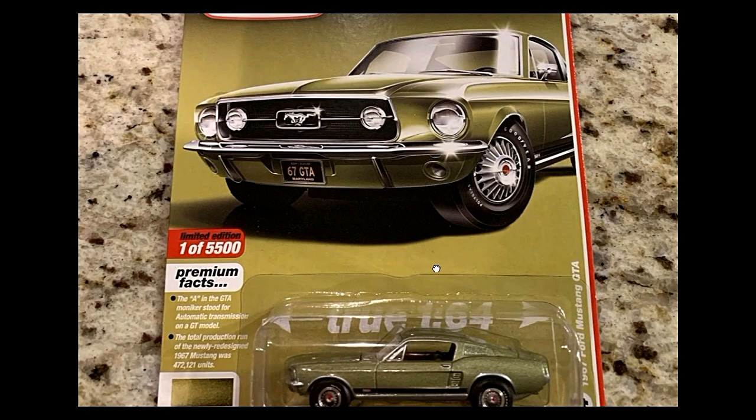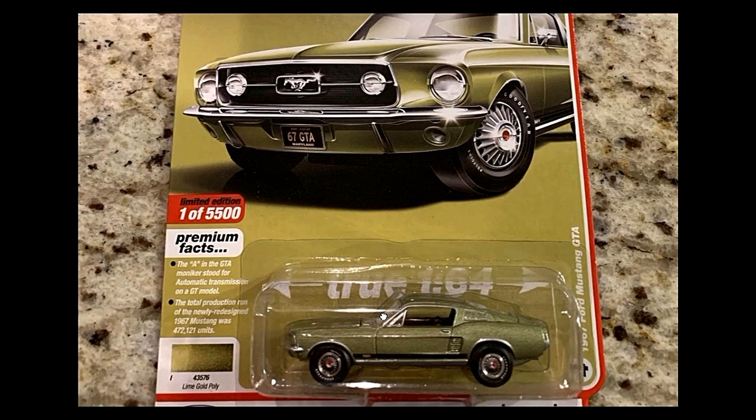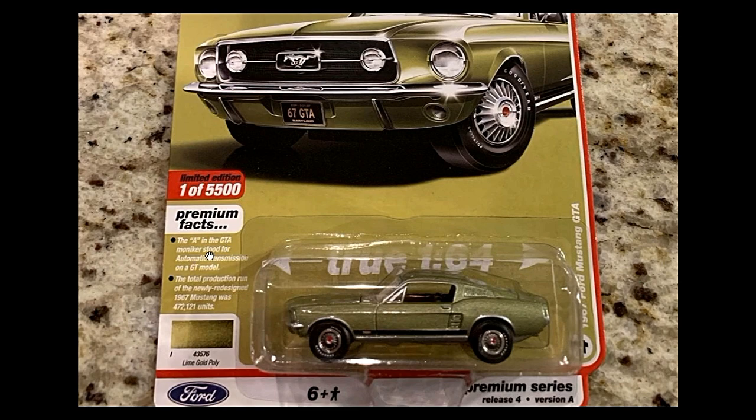Next we've got a Ford Mustang GTA in a 'Lime Gold' paint job — it looks green to me, a mixture of green and gold. Fun fact on the card: the 'A' in the GTA moniker stood for automatic transmission on a GT model. Total production run of the newly redesigned 1967 Mustang was only 472,121 units.